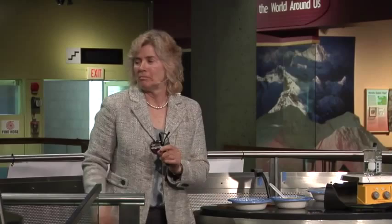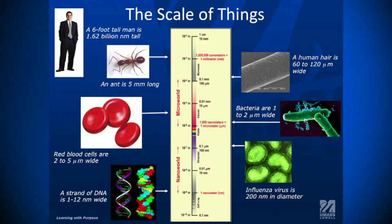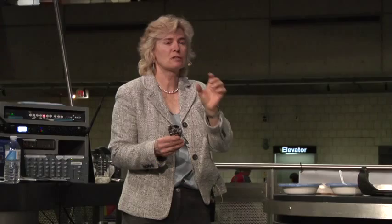We're talking about nano. What's important with nano? Can we improve plastics by incorporating nano? What is nano? Something really, really small. When you think about a human being — say, six feet tall — that would be 1.62 billion nanometers. But if you start thinking about biological things such as DNA, from which a human being gets all of its information, DNA is 1 to 12 nanometers. You can't see it with your eye. It's very, very small, but it's the building block from which we all come. So nano is very important.